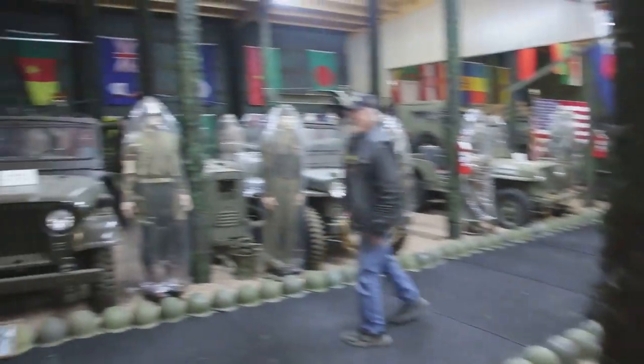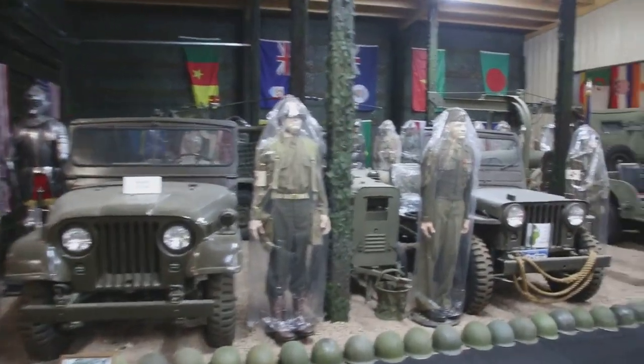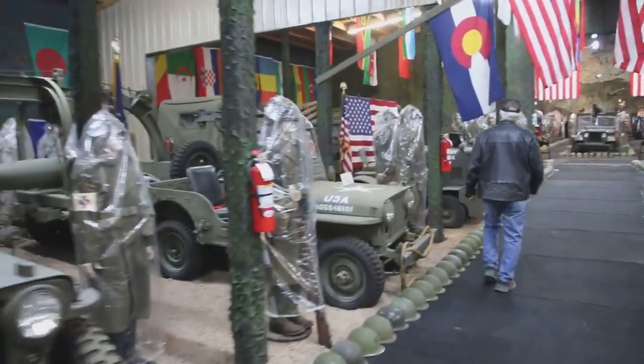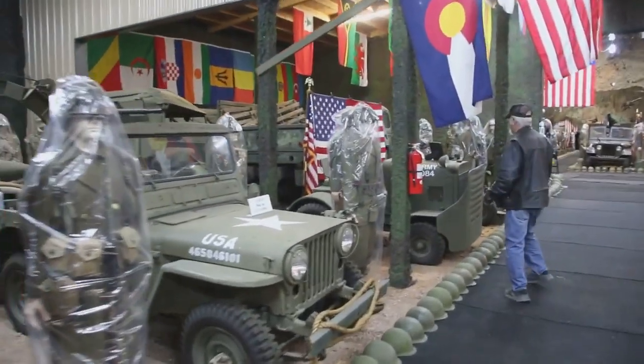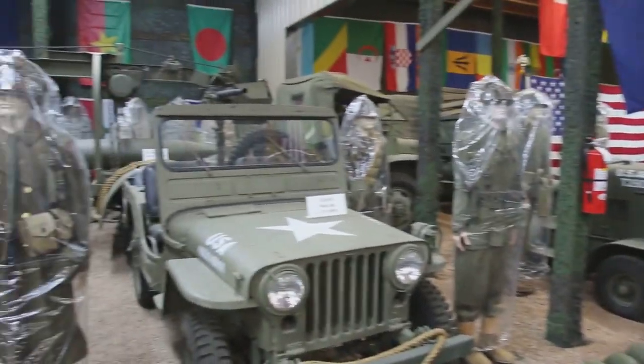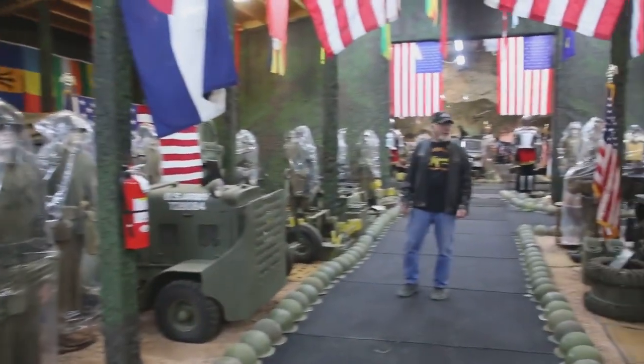Over here we got more Jeeps. We got troop carriers, we got the bomb truck, the Gamma Goats. This here's the tug that pulls the bomb trailer — the 500 pound bombs — to load up the B-24, B-25, and B-17 bombers.